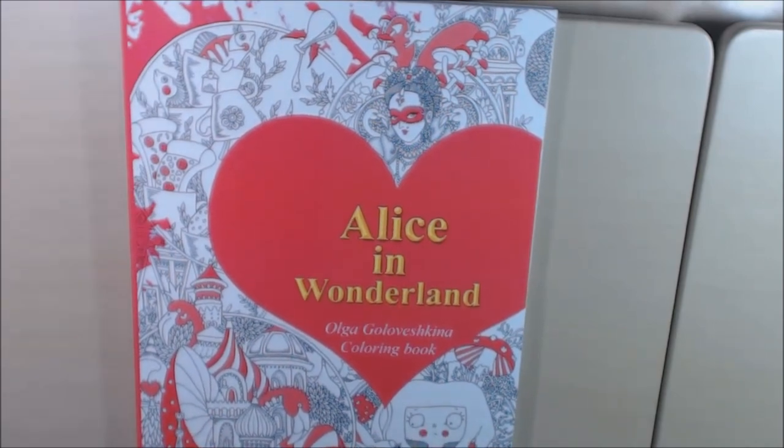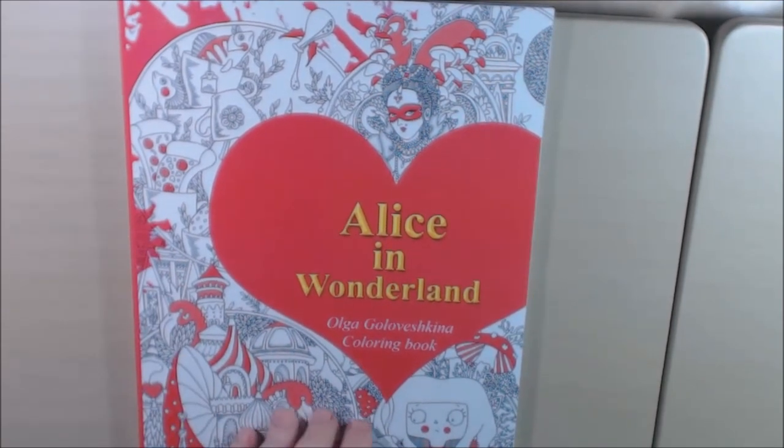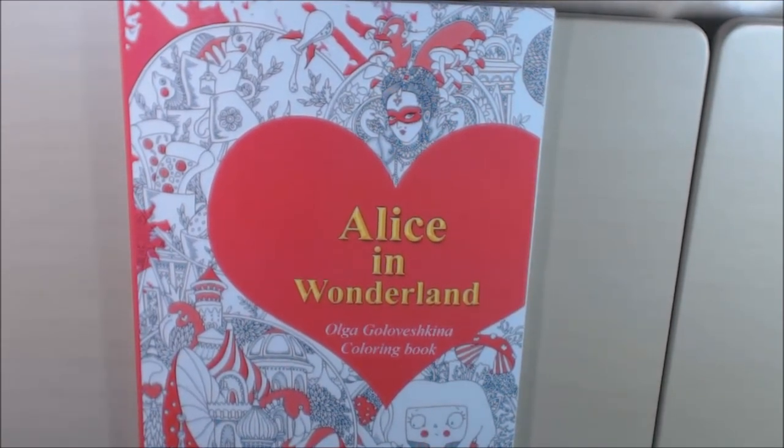If you love Alice in Wonderland, this is a good one for your collection. There are some pages in here that are for advanced colorists, but a lot of them could be for beginners. Really nice book. I'll post a link to where you can purchase it down in the description box. Please hit that like and subscribe — I would really appreciate it. If you have any questions or comments, please leave them below and I'll get back to you as soon as I can. Thanks a lot for watching. Bye-bye!